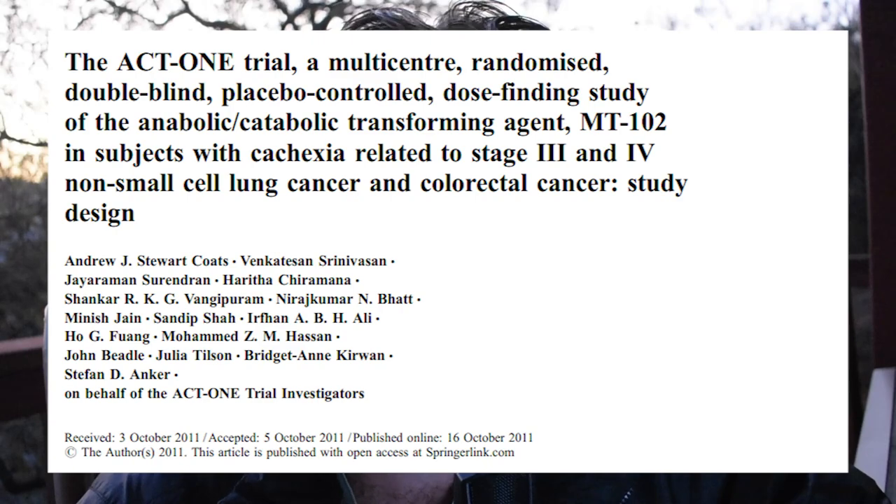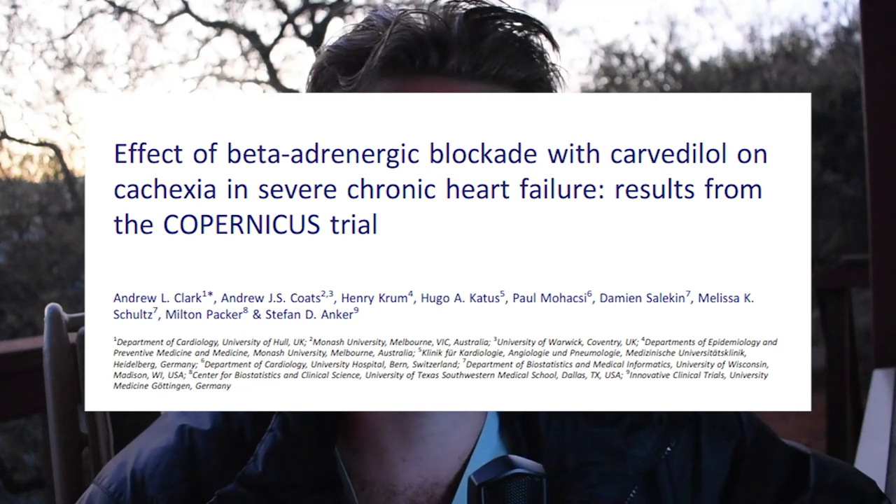Carvedilol has a very interesting effect — it is quite anabolic. We have two trials that demonstrate this. The first is the RCTACT1 trial, a randomized controlled trial, which demonstrated that in patients with cancer, 16 weeks of treatment with Carvedilol resulted in an increase of 0.54 kg in weight, and what was interesting is this was almost exclusively lean body mass. So whereas typical non-selective beta blockers result in weight gain more likely to be fat gain, Carvedilol showed an increase in lean muscle mass. The Copernicus trial also supports this, showing that Carvedilol treatment improved weight over placebo with beneficial survival outcomes.